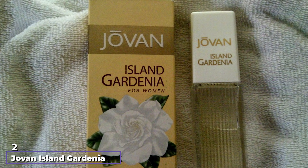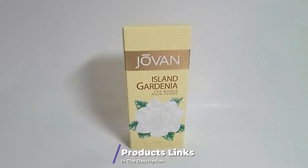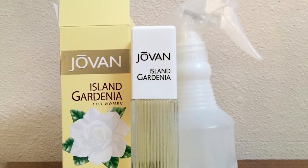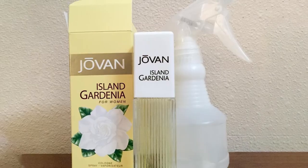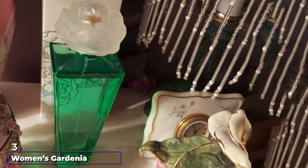Moving on to number two: Javen Island Gardenia for Women. This perfume has been on the market for many years. If you're looking for the right perfume product to deliver a refreshing fragrance and help revive the mood, Javen Island Gardenia is a perfect product. Its blend of gardenia, neroli, and sandalwood helps project beauty and simplicity.